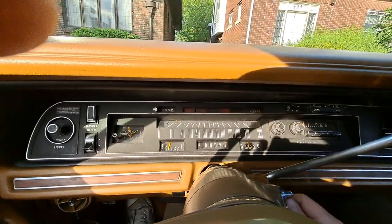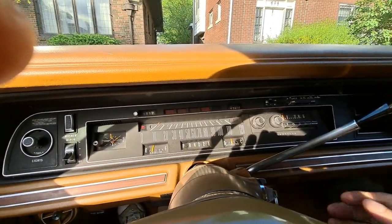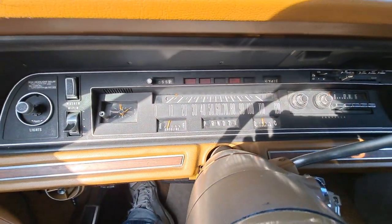A couple people asked for a video of the car running and starting and stuff, so I'm just going to make a short video and see the low fuel light works.